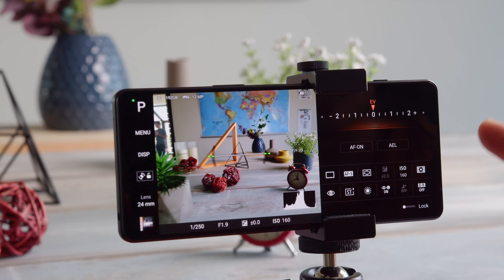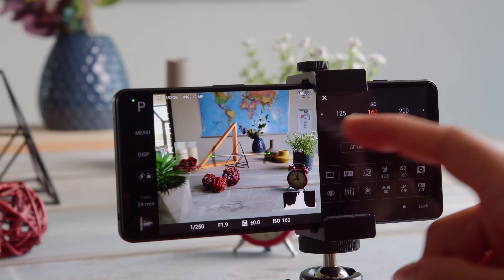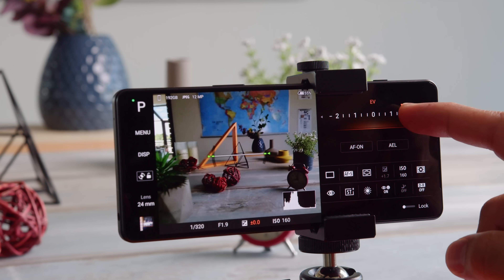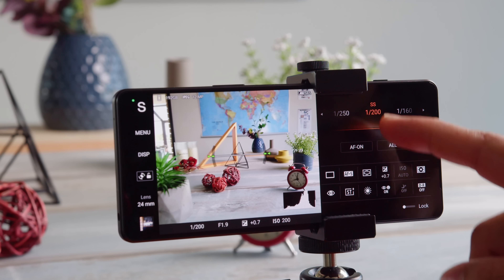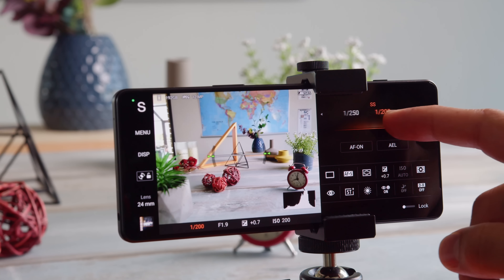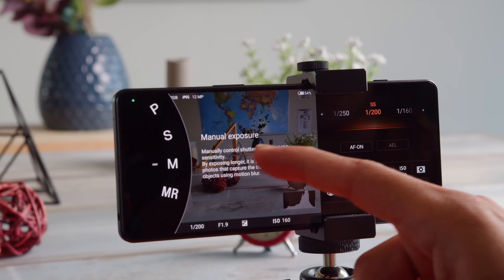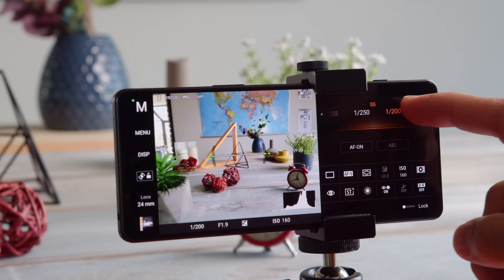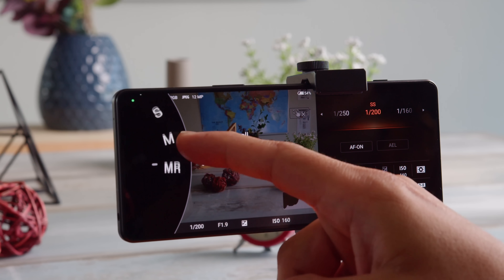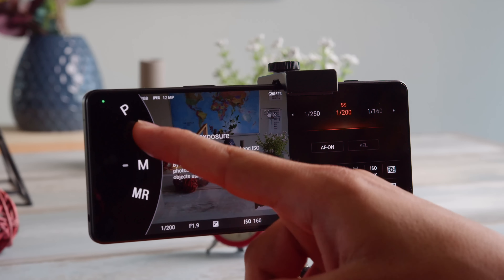Beyond Photo Pro's basic mode, there are other modes that are quite like what you'd get on a real Sony camera. You can see this especially in the layout of the settings. In auto mode, most settings are already taken care of for you, but you still have a few options. Within the menu, you get the drive mode and burst shooting options. Then there's program mode, where you can choose even more options — these include ISO, exposure compensation, and white balance.